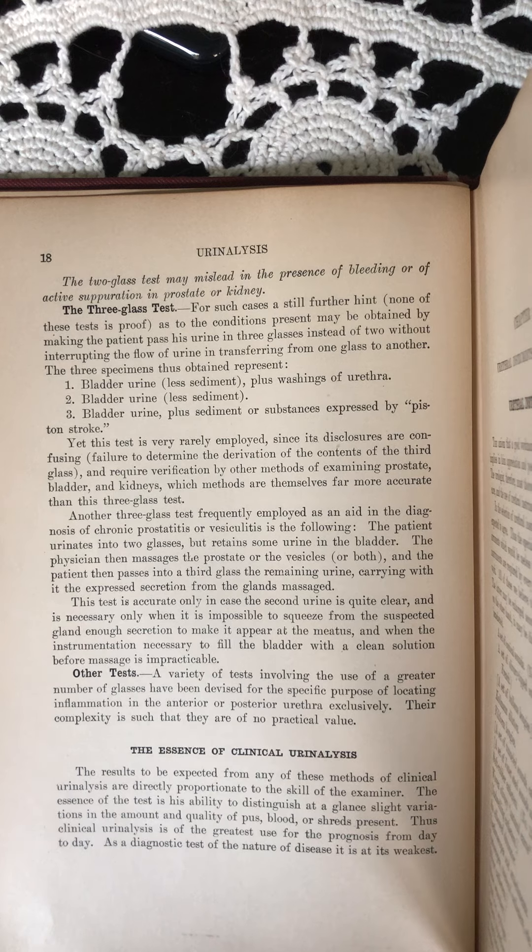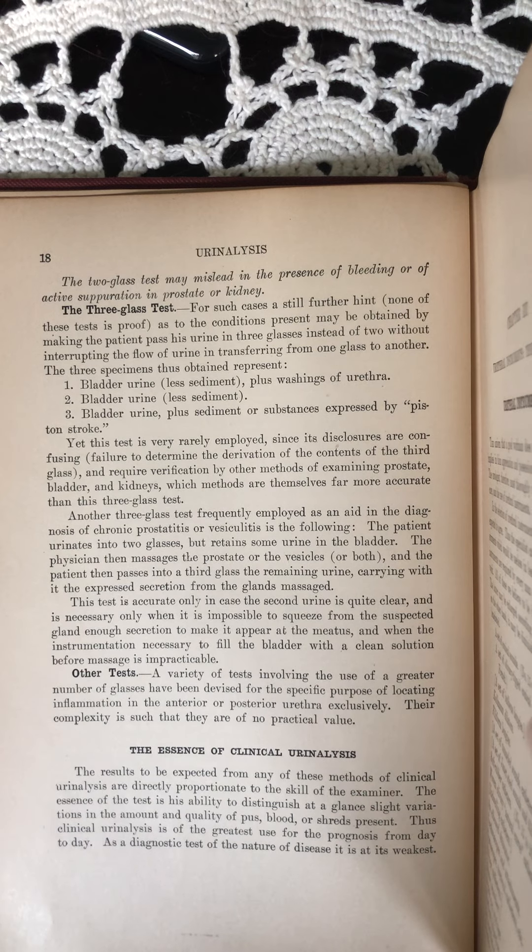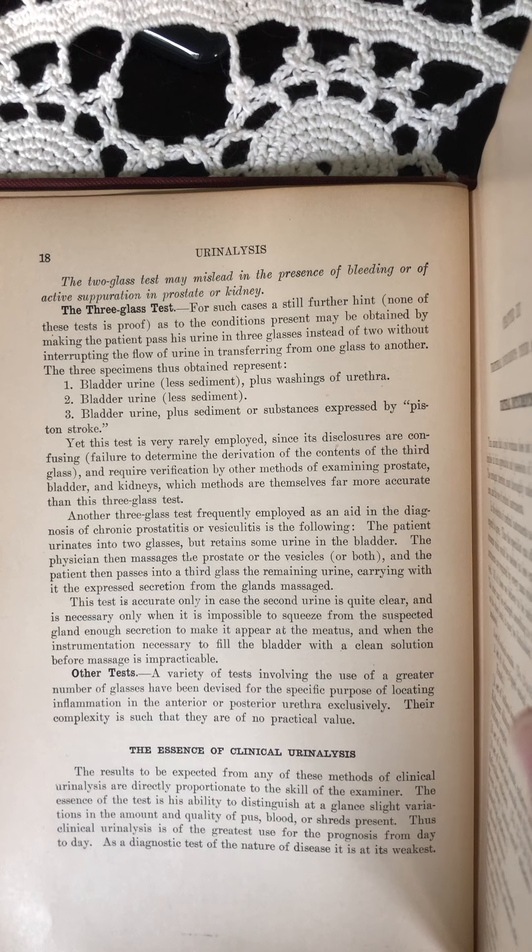Yet this test is very rarely employed since its disclosures are confusing, failure to determine the derivation of the contents of the third glass, and require verification by other methods of examining prostate, bladder, and kidneys, which methods are themselves far more accurate than this three-glass test.